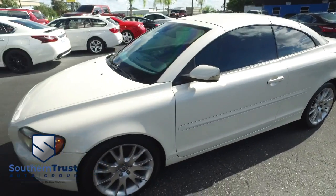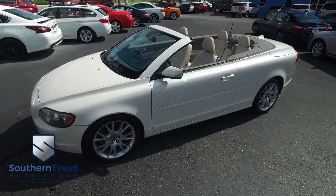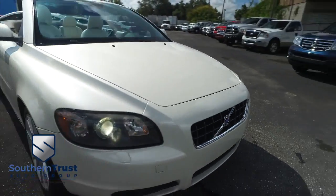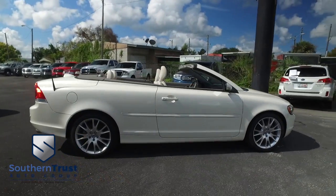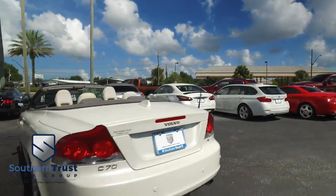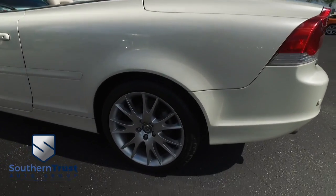It's a beautiful day here at Southern Trust Auto Group, located in beautiful Winter Garden, Florida on West Colonial, just minutes outside of Orlando, just an hour away from Tampa, Jacksonville, and Ocala. We are conveniently located to offer you better vehicles at better value, serving Central Florida. Today Southern Trust proudly presents a beautiful 2007 Volvo C70 two-door.